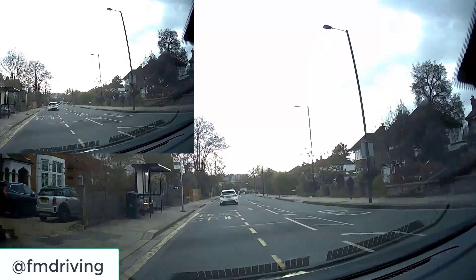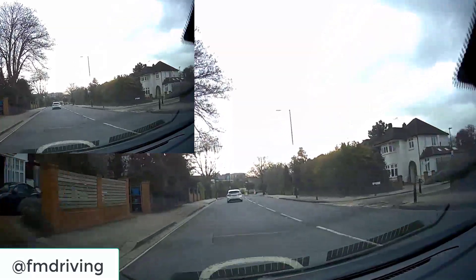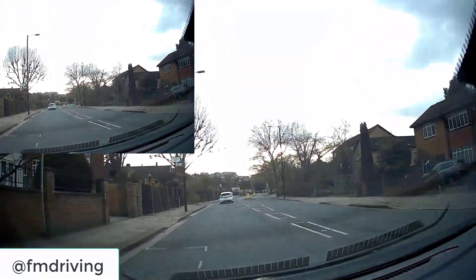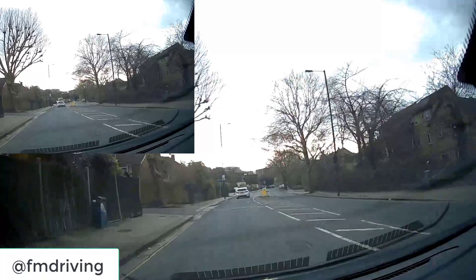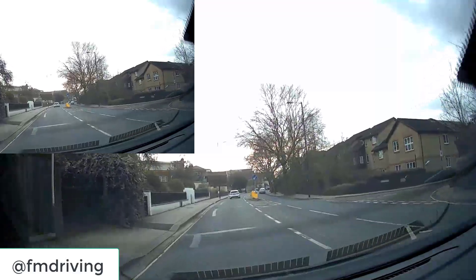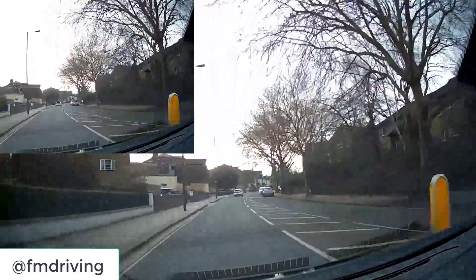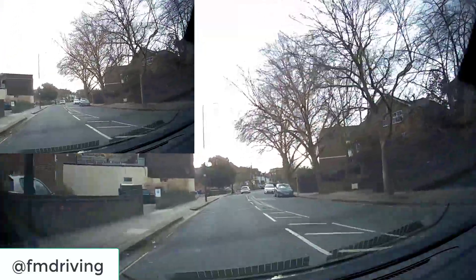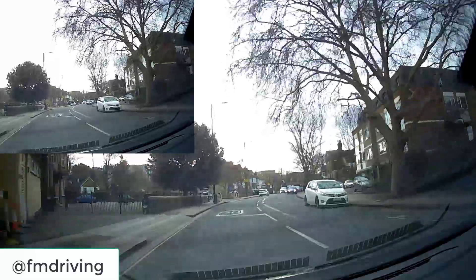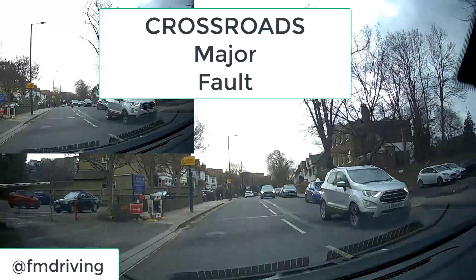When doing your driving test, if you were that learner driver ahead — you should either speed up and get out of the way of anyone on your right, or if you're not sure, don't enter the roundabout at all. It's one of the hardest decisions in the driving test — whether to enter the roundabout or not. Make sure when you enter it you don't slow anybody down, and if you're not sure, don't go in the first place.